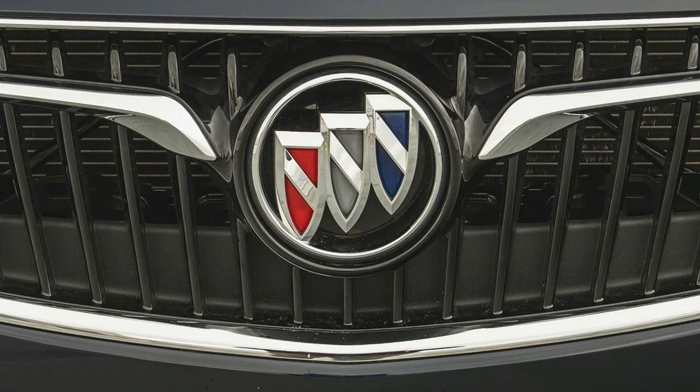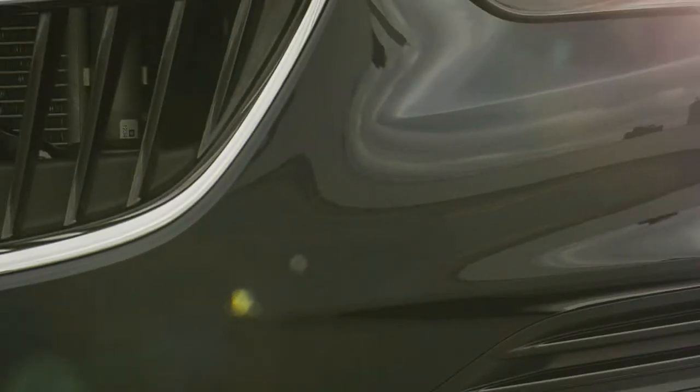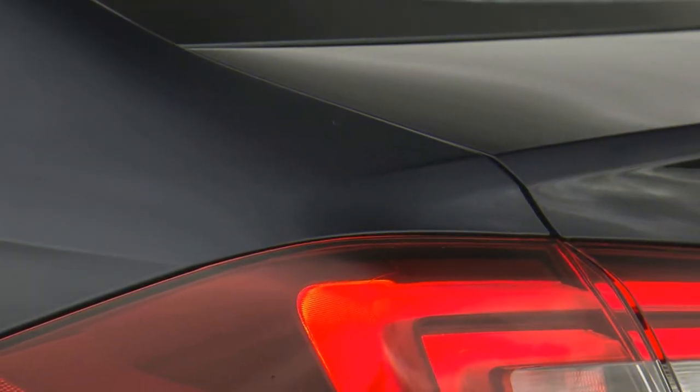Regardless of configuration, the Regal Sportback is a fetching assemblage of flowing lines and elegant creases, handsome but not pretentious. Its wide hatchback portal is nicely integrated into the design. While the maximum versatility award goes to the full-wagon Regal TourX, the Sportback's cargo hold will swallow 32 cubic feet of stuff, roughly doubling the trunk space of most midsize sedans.